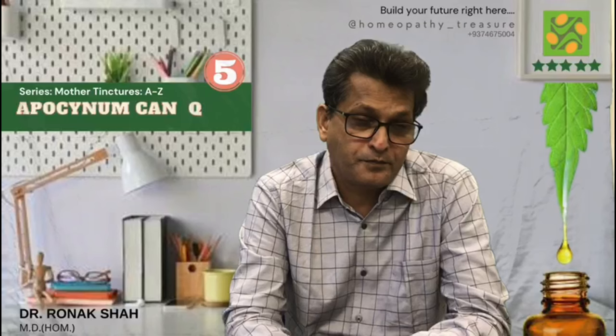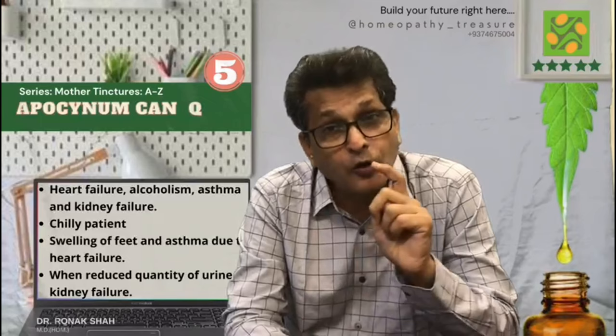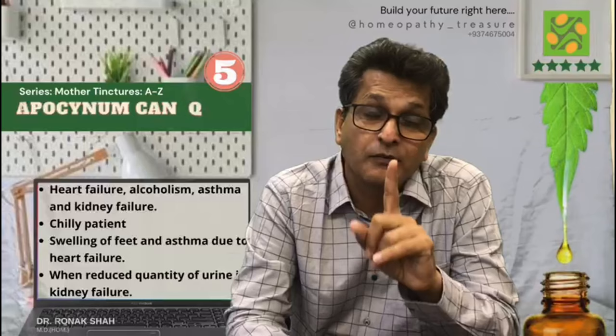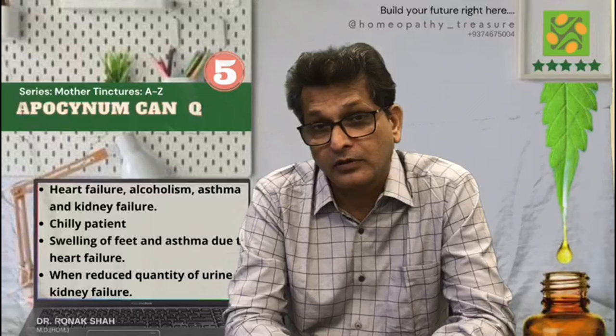Fifth mother tincture: Apocynum Q. This is one of the most popular mother tinctures; we call it a diuretic also. This remedy is prepared from the underground part of an Indian hemp plant, mostly roots. It is used for heart failure, alcoholism, asthma, and kidney failure. The patient generally has swelling of the feet and asthma due to heart failure. When there is reduced quantity of urine in kidney failure, we use Apocynum mother tincture very frequently — 8 to 10 drops, 3 to 4 times a day.